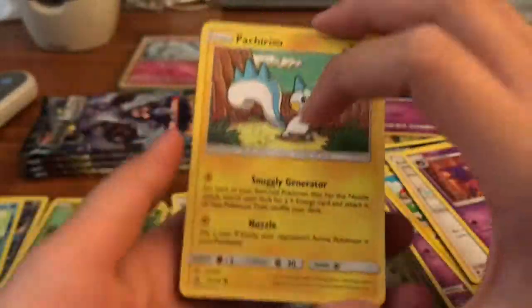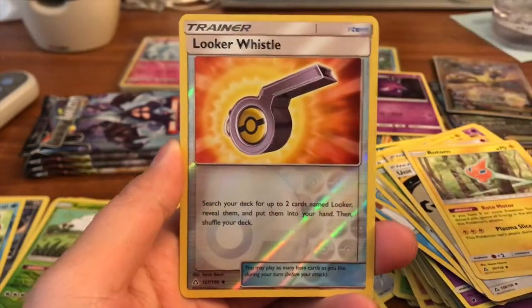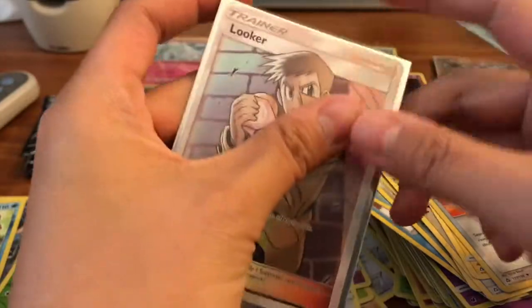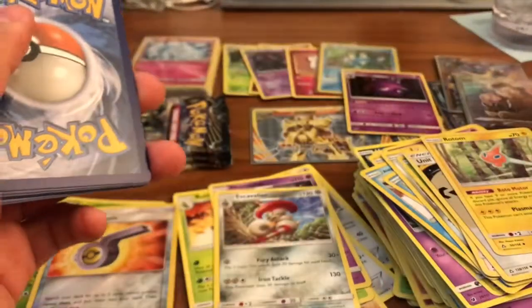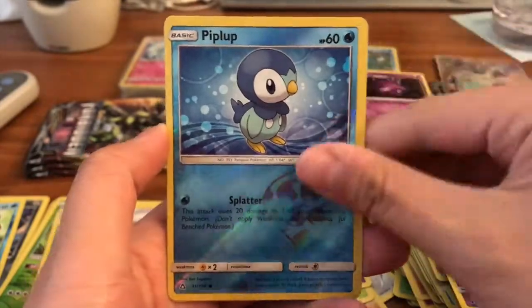Ultra Prism — if we pull a gold card I'll probably fall off my seat! We got Pachirisu, Alolan Sandshrew, Alolan Vulpix, Bronzor, Dewpider, Fire Energy, Looker Whistle reverse, and our rare is a Looker full art — whoa, that's so cool! Not just ultra rare status — full art status from Ultra Prism. Very satisfied! Second Ultra Prism pack: Gible, Skorupi, Lickitung, Chimchar, Basculin, Dark Energy, Pal Pad, Luxio, Shieldon, a Piplup reverse, and our rare is an Abomasnow regular rare.